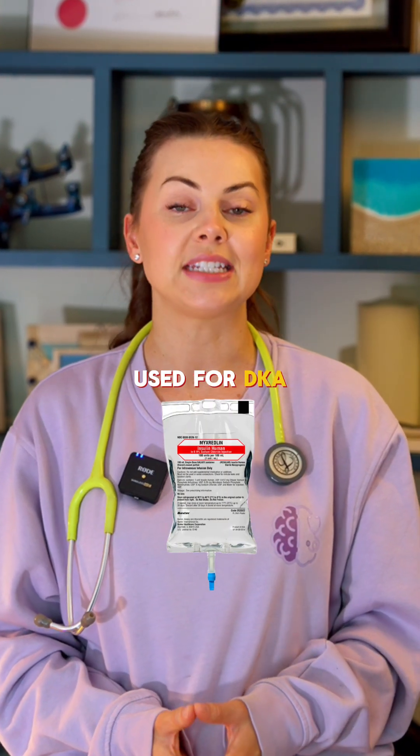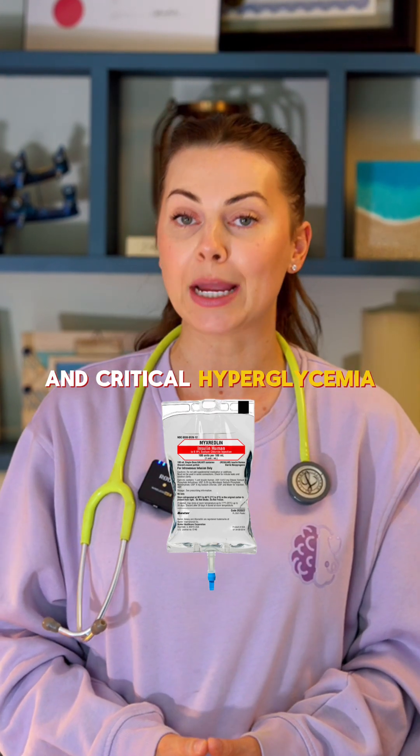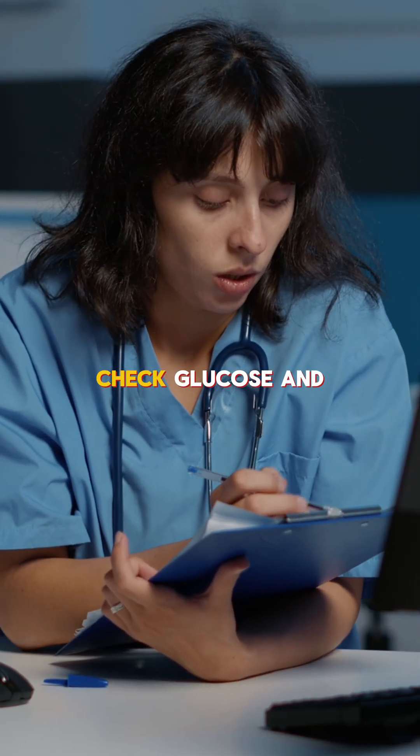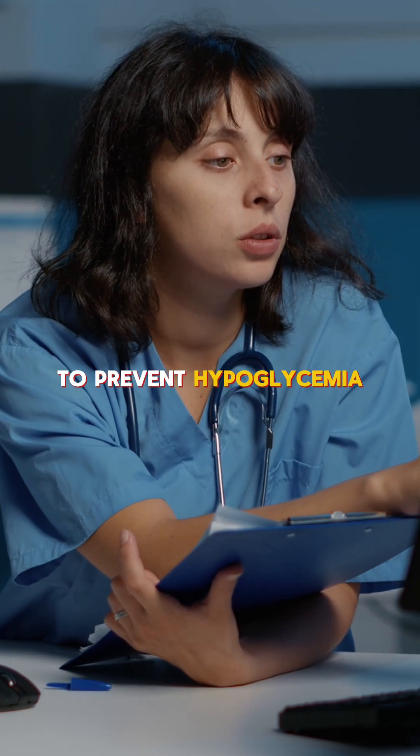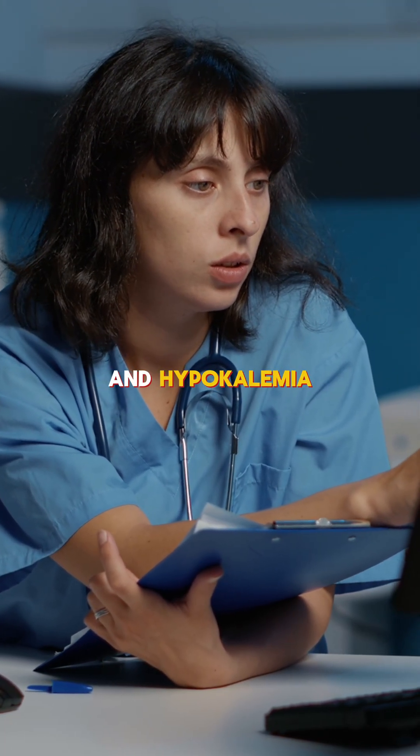Insulin drips are used for DKA and critical hyperglycemia. You need to check glucose and potassium frequently to prevent hypoglycemia and hypokalemia.